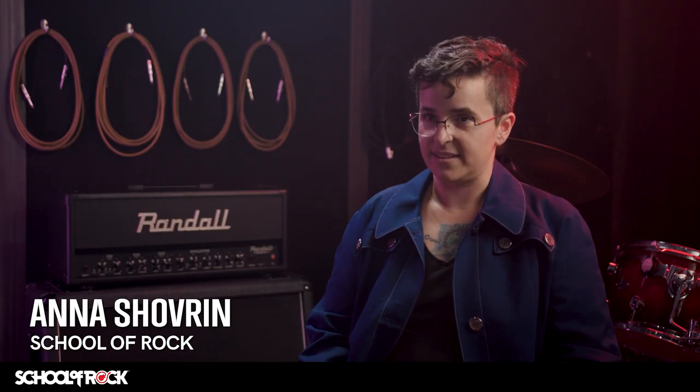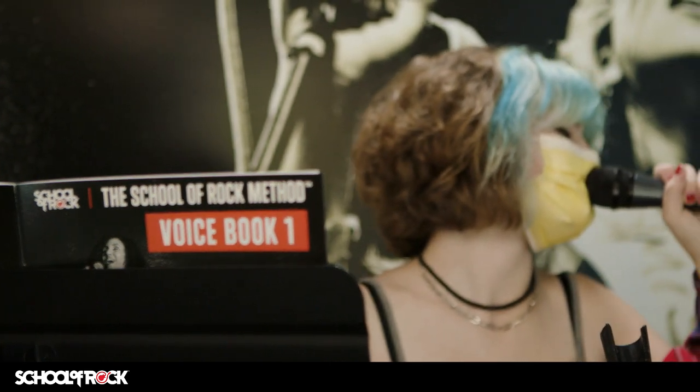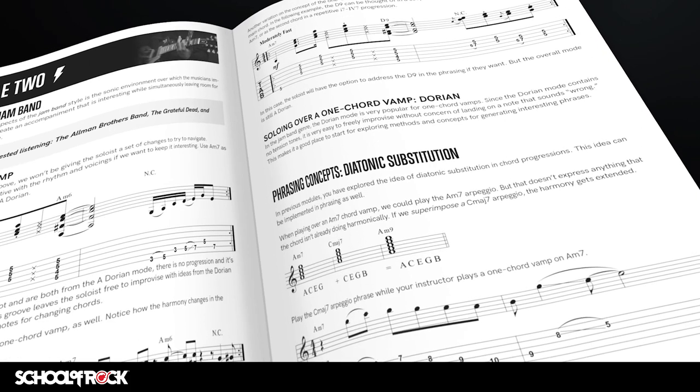Because the School of Rock method is designed to prepare students for performing live, we have created our own method books to teach not only technique, but also musicianship for the stage. Our proprietary method books were years in the making, authored by our own team of passionate music educators.